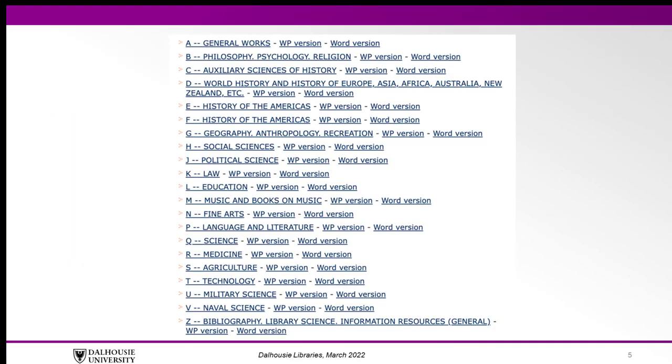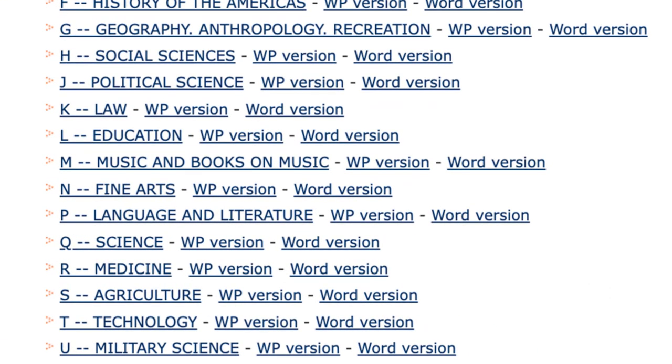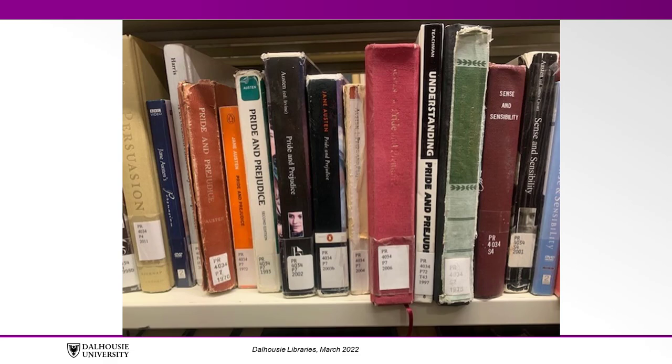These systems assign letters to different subjects. For example, Social Sciences are assigned to H, and Language and Literature is assigned to P. Books on the same subject are put in the same range, so if you find a book on your topic on the shelf, you can browse nearby items to find related titles.